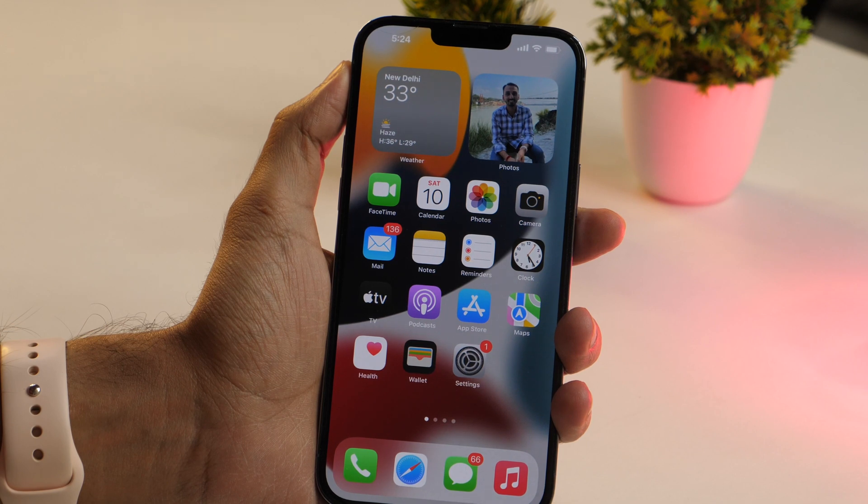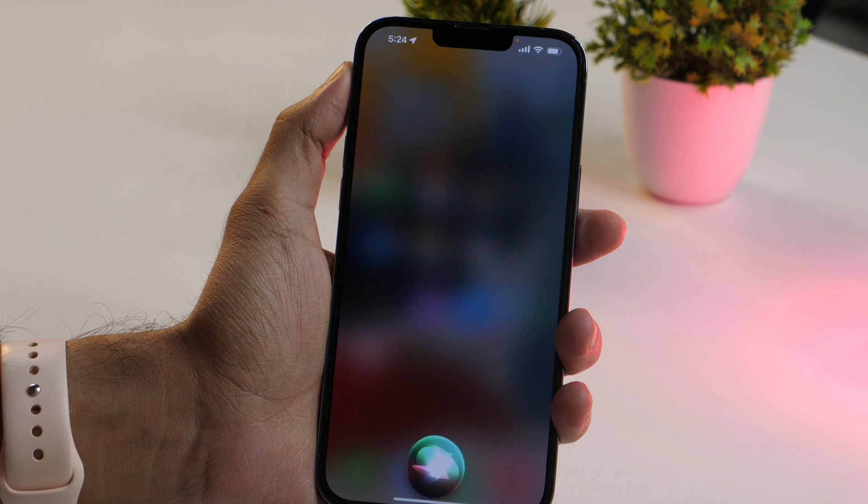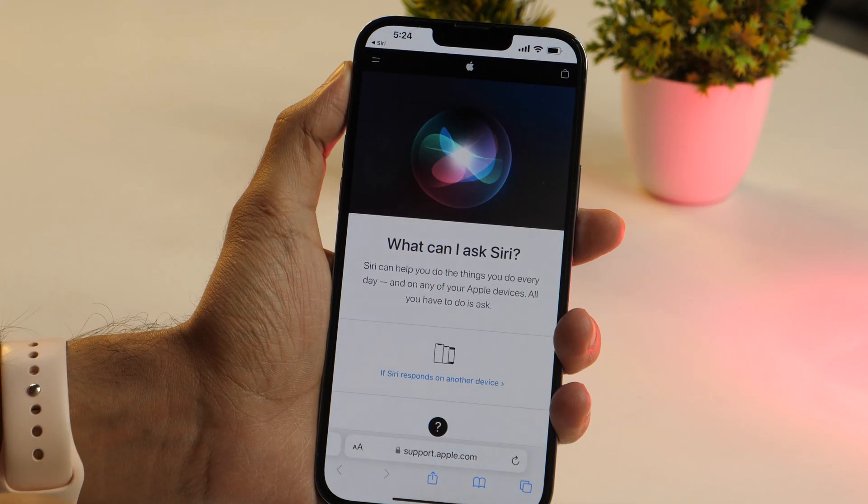Last but not least, the most amazing Siri tip is that Siri can be used for unlimited assistance scenarios — the only limitation is your own imagination. If you want to know what else Siri can do, simply ask by saying, "Hey Siri, what can you do?" Siri will respond and present you with some additional answers, and you can also learn more at Apple.com.